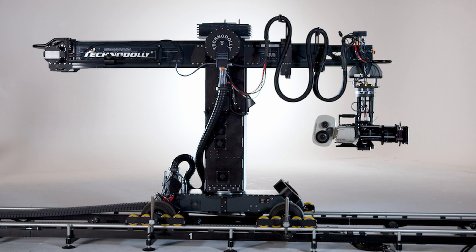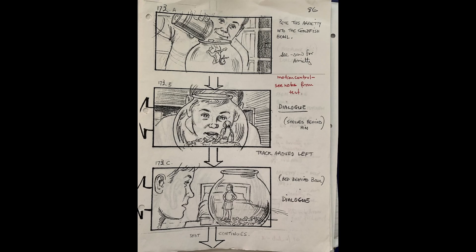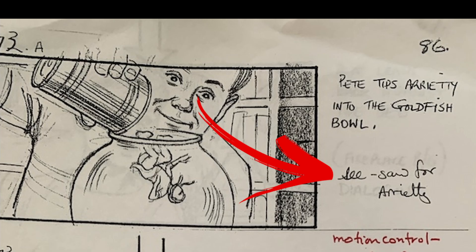Now, of course, it would all be done inside the computer in nanoseconds with tools like the Techno Dolly, and it would be amazing. When I found these storyboards, I was interested to see my note that we put Arrietty on a seesaw or teeter-totter to get her lowered the right distance on the blue screen until she landed on the coins.